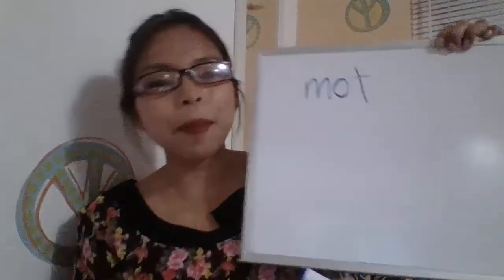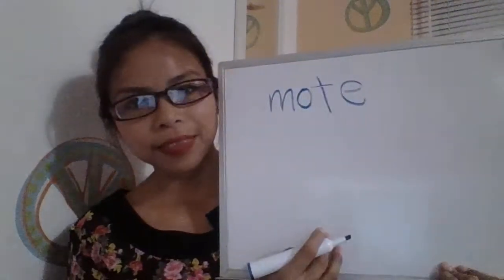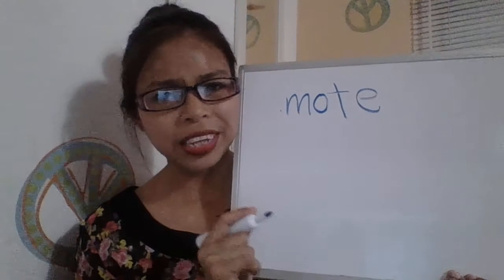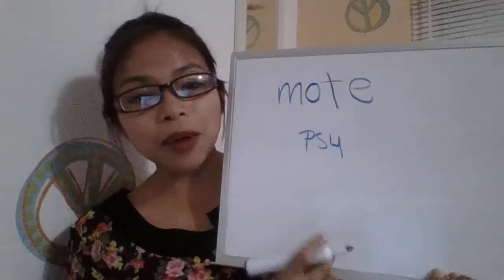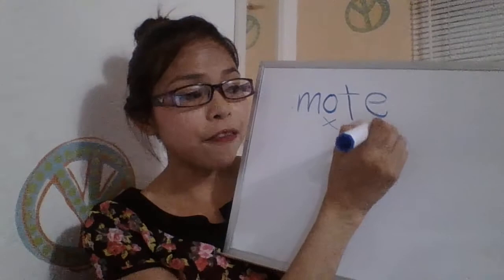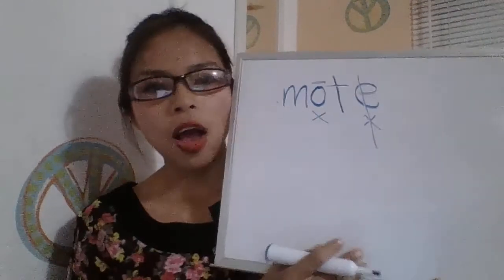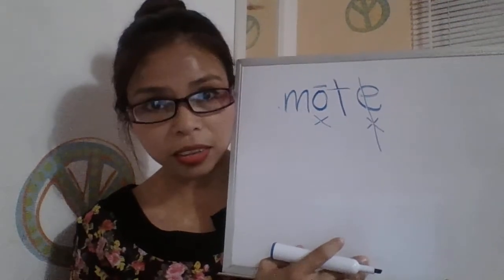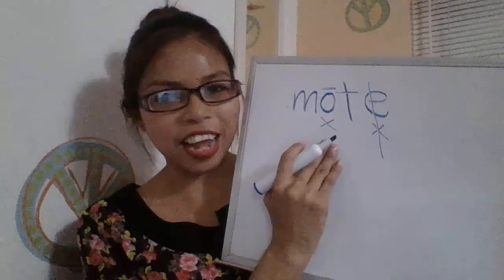Now, what happens if we add one more vowel? Let's remember to apply the phonary skills. What phonary skill do we have to use? Phonary Skill 4. Why? What is the characteristic of Phonary Skill 4? We have a silent E. So let's prove: vowel, consonant, vowel — this vowel is silent, so this one is long. What's the pronunciation of this word? Mote. Remember, the E gives the vowel a long sound.